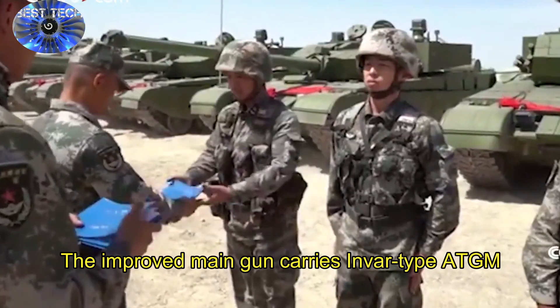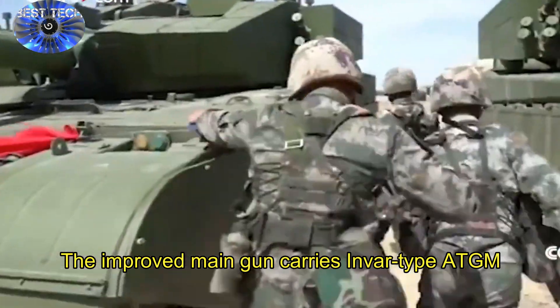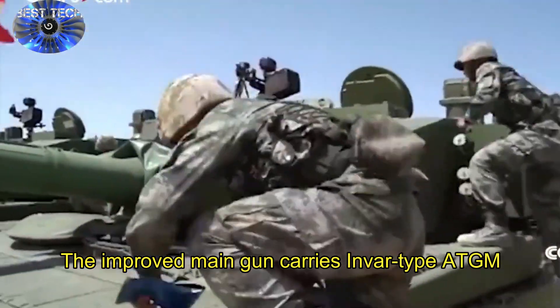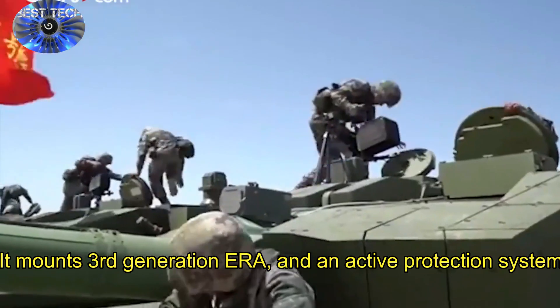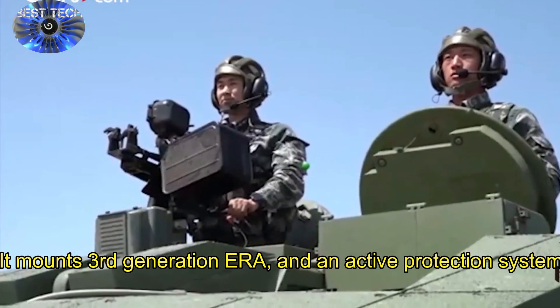The new Type 99A2 main battle tank is an improved version of the Type 99 with a longer barrel main gun, which in theory should impart higher muzzle velocity to sabot shells and improve their armor penetration and accuracy.